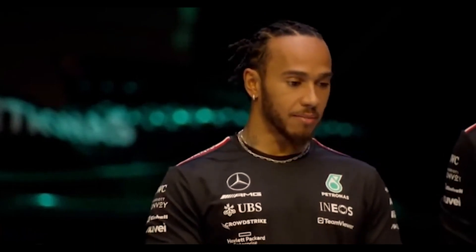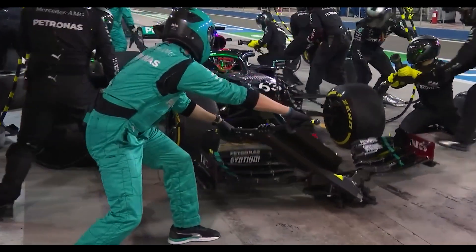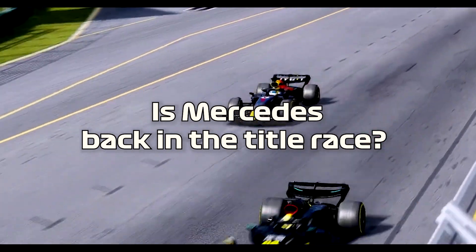Lewis Hamilton has expressed his confidence in Mercedes' recent updates, which he believes have narrowed the gap to their dominant rivals, Red Bull. The team has shown increased vitality with its new update, leaving fans and experts wondering: is Mercedes back in the title race? Let's find out.